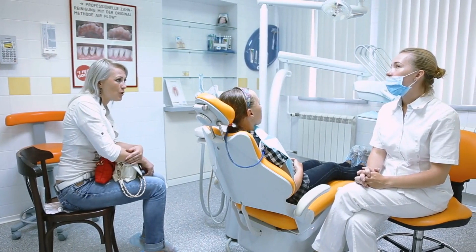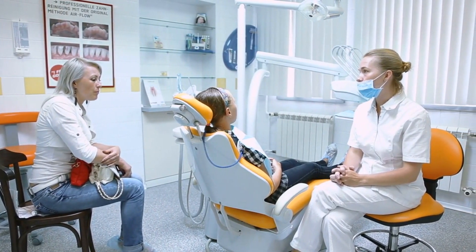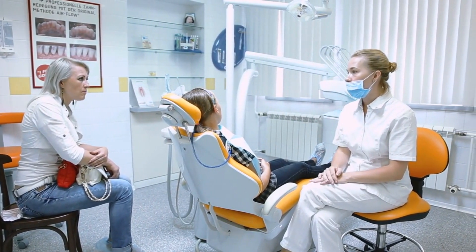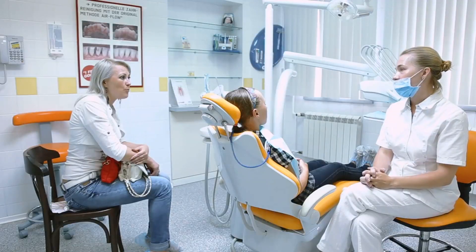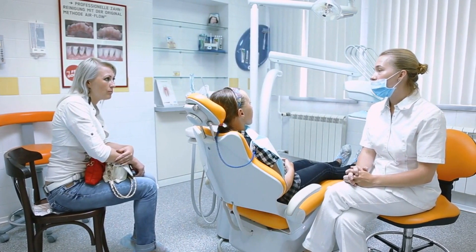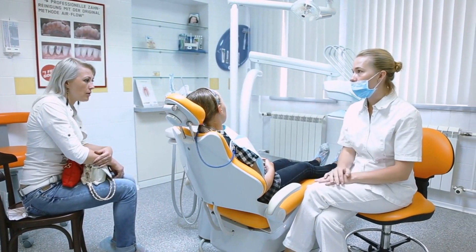Finding a reliable children's dentist in New York can be a daunting task. But fear not! We're here to help you navigate this important decision. The first step is to research and compile a list of pediatric dentists in your area. You can start by searching online or asking for recommendations from friends, family, or your child's school.